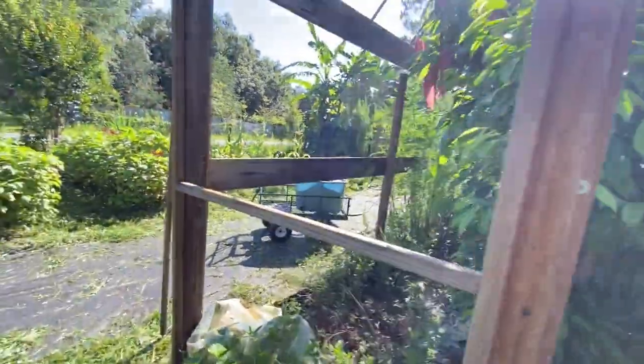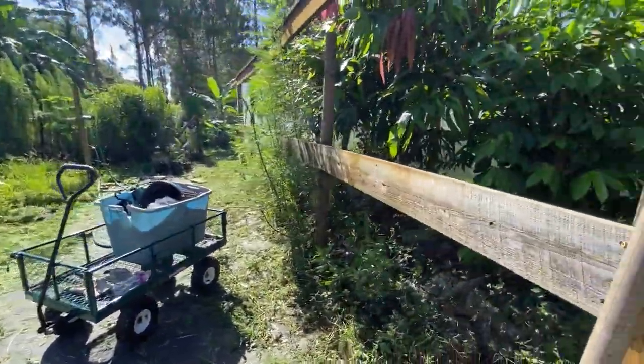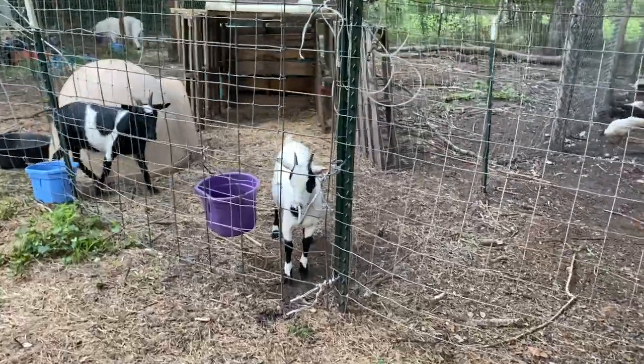We're going to take a 10-minute break and then tackle the bottom of this greenhouse area.